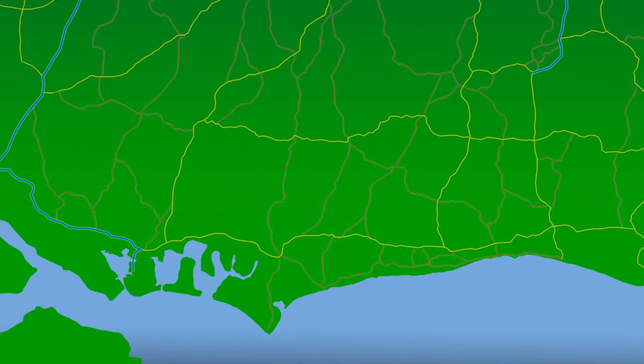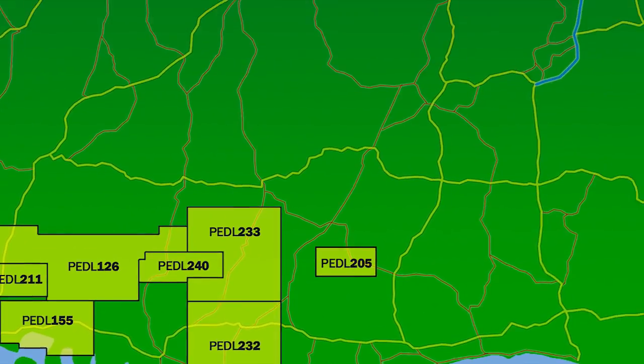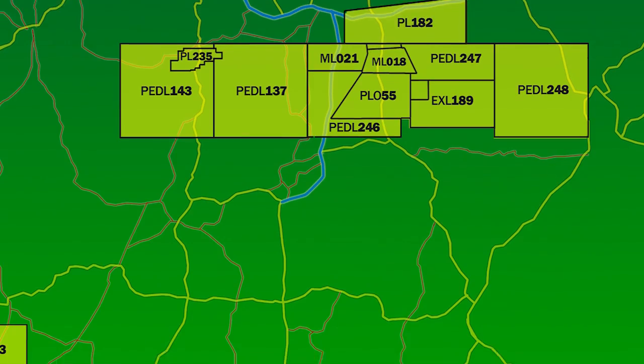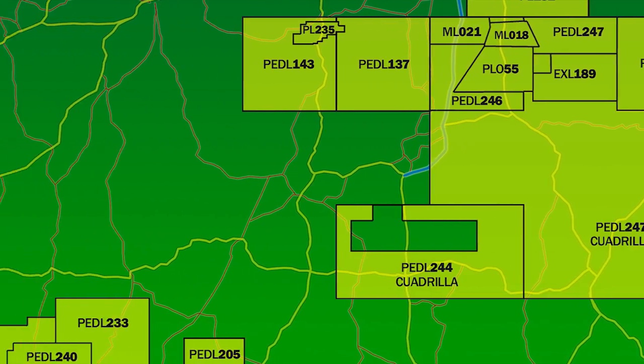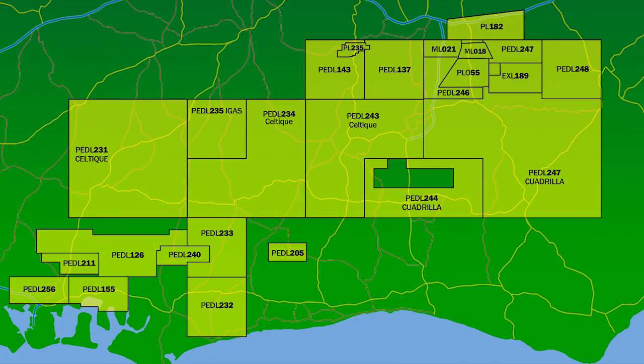In 2008, the government granted a number of new licences to explore for oil and gas across the UK. A number of these cover the Weald area in Sussex and are held by oil exploration and production companies Quadrilla, Celtic Energy and iGas.